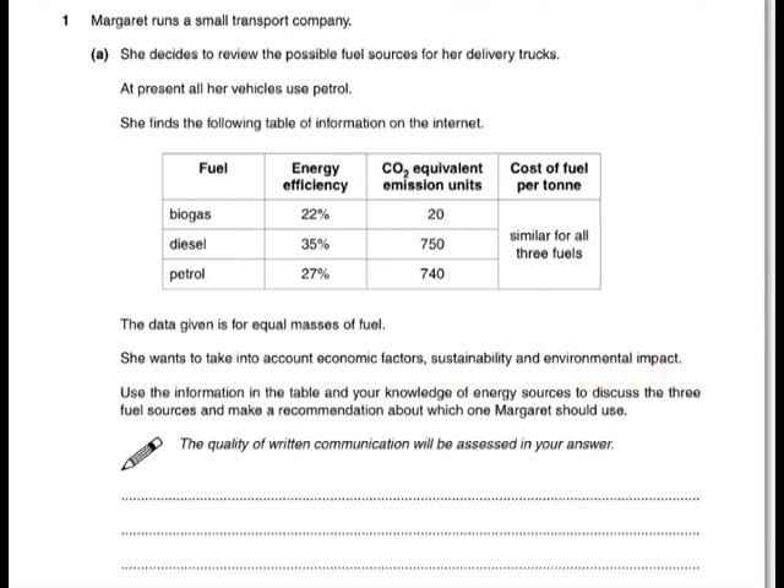Let's start with economic factors. Even though they're the same price per tonne, the efficiency is much higher for diesel than it is for petrol and biogas. This means you're going to get more out of each tonne with the diesel. So even if you spent the same amount of money, you would get more mileage from the diesel. You don't want to be caught saying they're all the same price — yes, they are the same price to fill up the tank, but the diesel will go much further. From an economic point of view, diesel is the best choice.